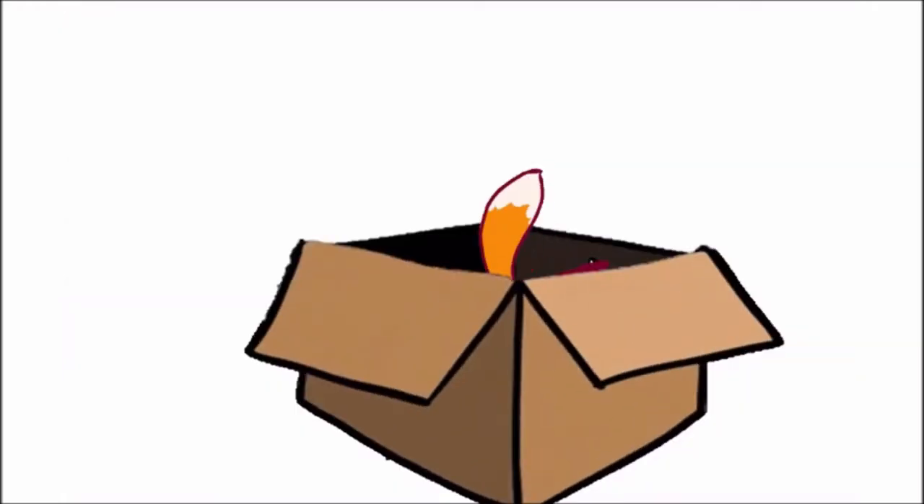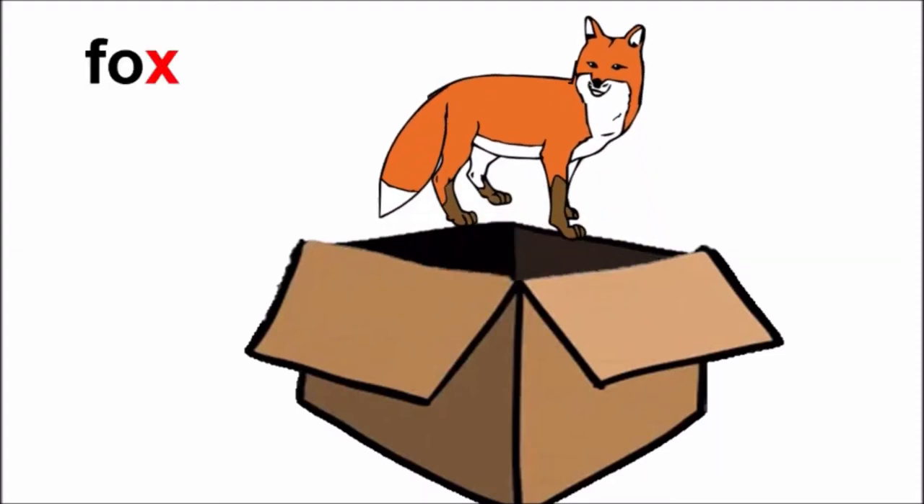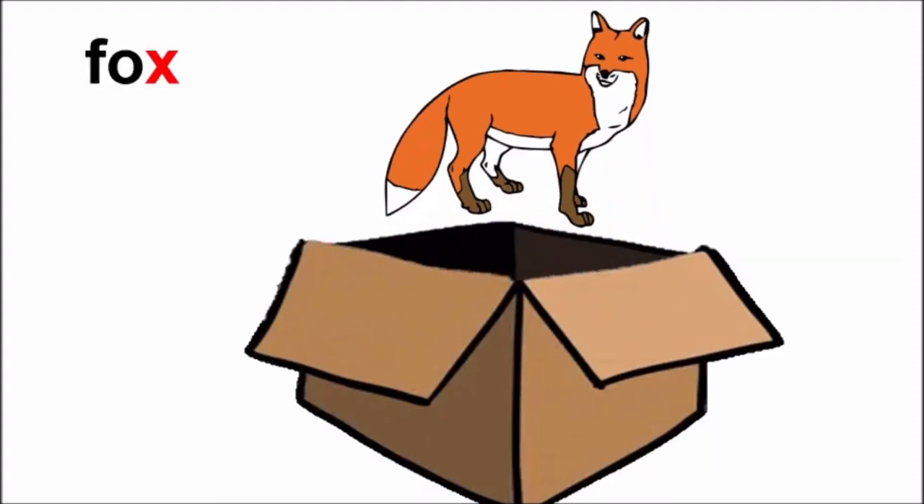Oh look! The magic box has opened. What is inside it? I can see a tail wagging. It is an orange tail with a white tip. What can it be, children? Oh look! It is a fox. Repeat after me, children: Fox.